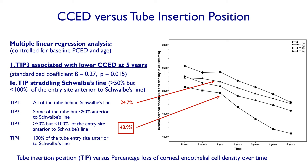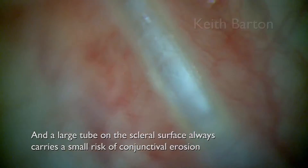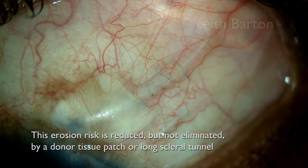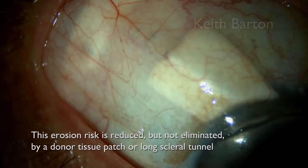When you look at the actual tube position at the entry site, tubes behind Schwalbe's line had less than half the endothelial cell loss of tubes that were straddling Schwalbe's line. So tube position at the entry site matters a lot, and this was the most significant factor. A large tube on the scleral surface always carries a small risk of conjunctival erosion; this risk is reduced but not eliminated by donor tissue patch or long scleral tunnel.